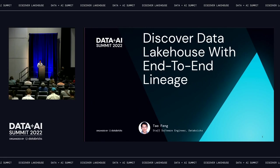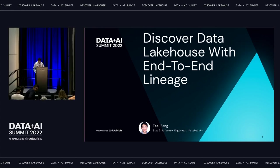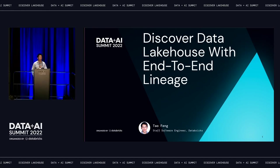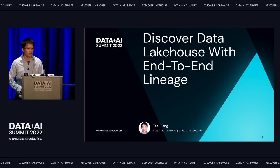Let's welcome Tao. Thanks everyone for attending my session. Today I'm going to talk about discovering the data lakehouse with end-to-end lineage.